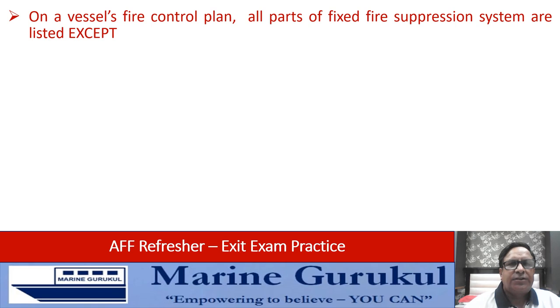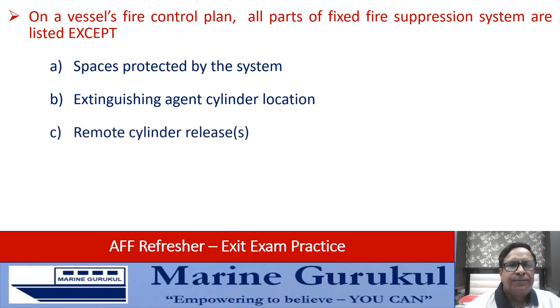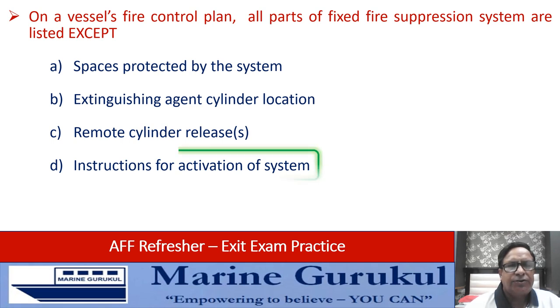On a vessel's fire control plan, all parts of fixed fire suppression systems are listed except: space protected by the system, extinguishing agent cylinder location, remote cylinder releases, or instructions for activation of the system. A, B, and C are all part of the fire control plan. What is not contained is D — instructions for activation of the system.